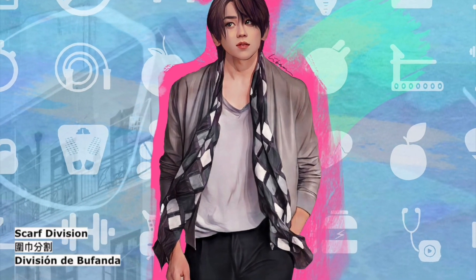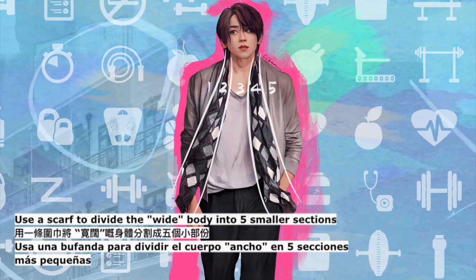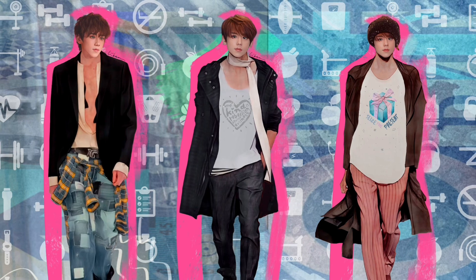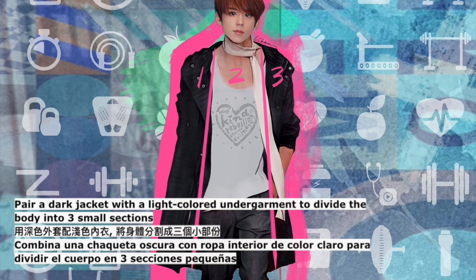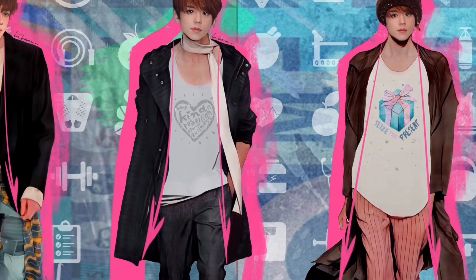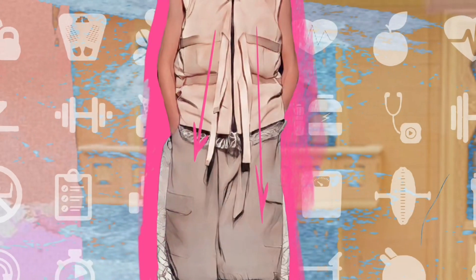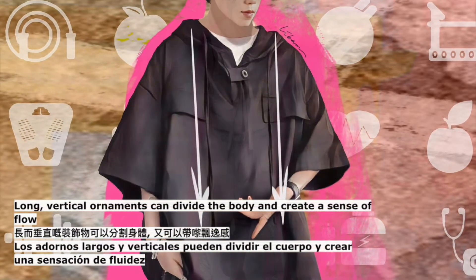Scarf division: use a scarf to divide the wide body into five smaller sections. Dark and light division: pair a dark jacket with a light colored undergarment to divide the body into three small sections. Cord division: long vertical ornaments can divide the body and create a sense of flow.